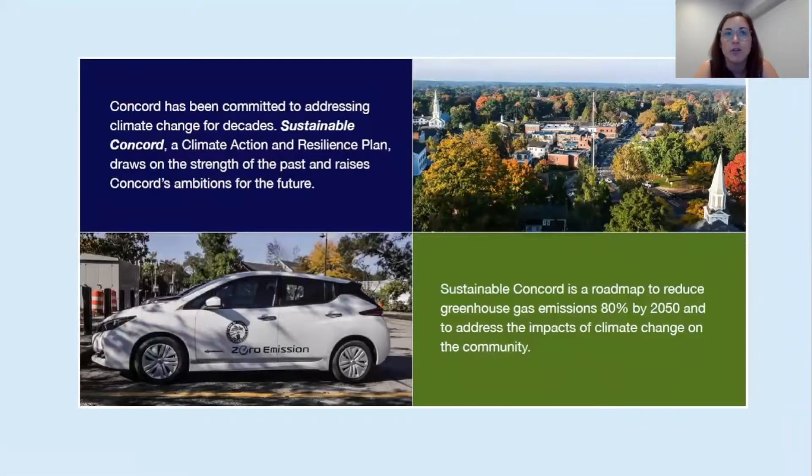Sustainable Concord is our roadmap to greenhouse gas emissions reductions of 80% by 2050, the Town's goal, and to address the impacts of climate change on our community. The plan has been strategically designed to prioritize actionable solutions for both reducing greenhouse gas emissions — mitigation — while improving our community's resilience and adaptation to the impacts of climate change.